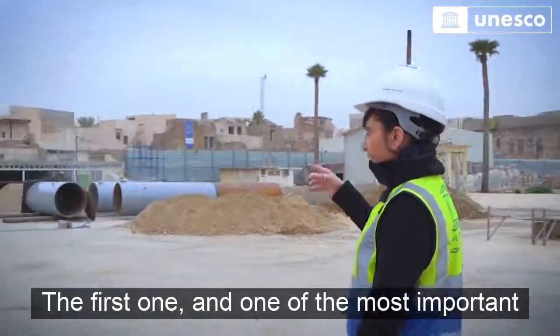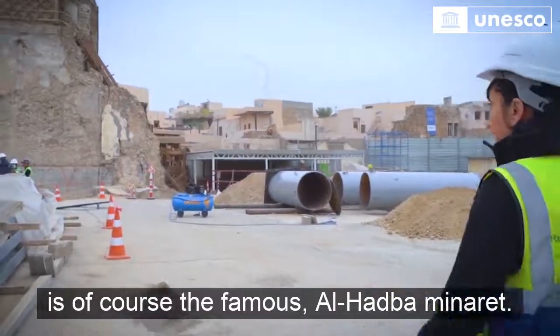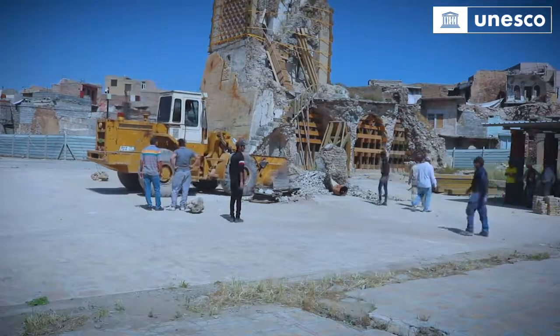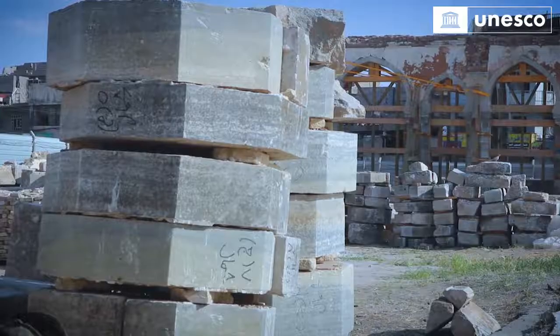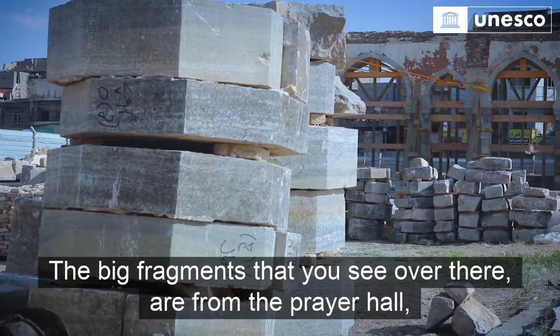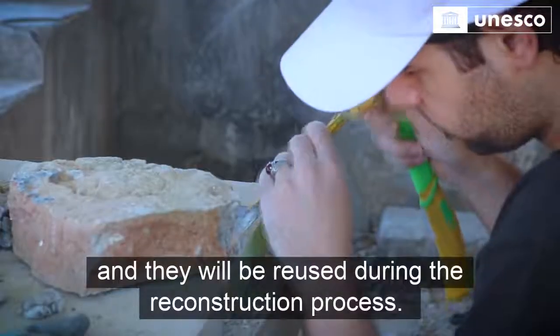The first one, and one of the most important, is of course the famous Al-Hatban Minaret. The Al-Hatban Minaret has been massively impacted by the destruction that happened in 2017, which basically left the minaret without the shaft, with only the two bases remaining. The big fragments that you see over there are coming from the prayer hall and they will be reused during the reconstruction process.